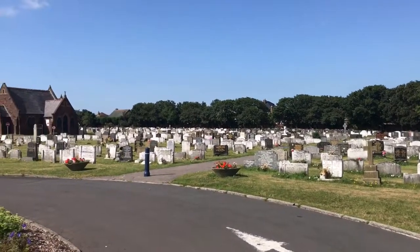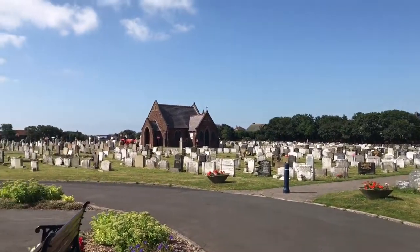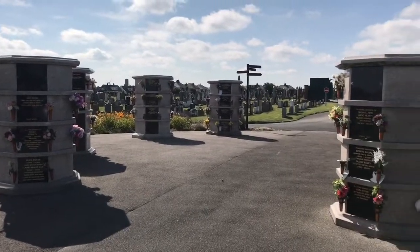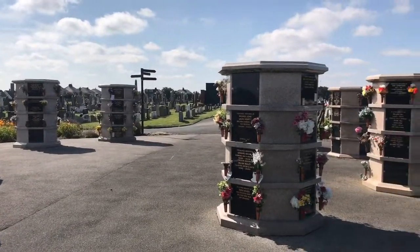In here we have the above-ground wall niches, which have become very popular. They were first installed in 2009 and we've just developed a second area for these. In the first area you can place ashes caskets — up to four — so they're like a family unit. Families have really taken to these, and it means they've got somewhere local to come and visit.